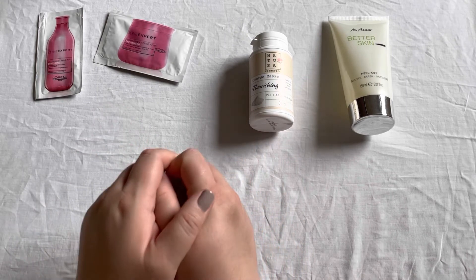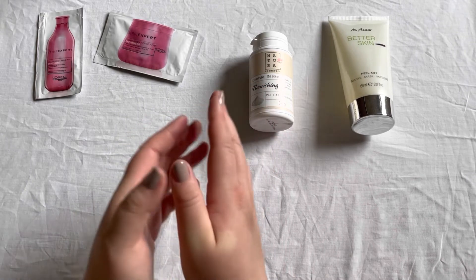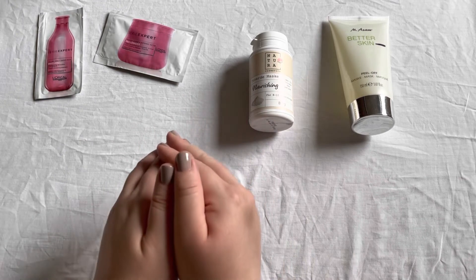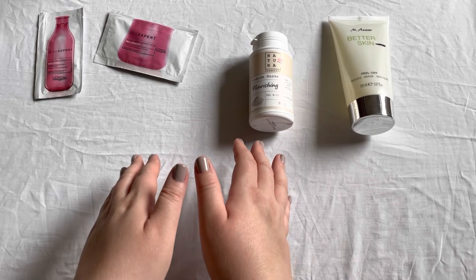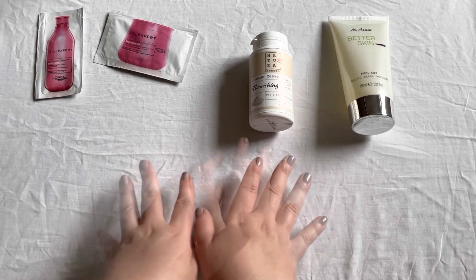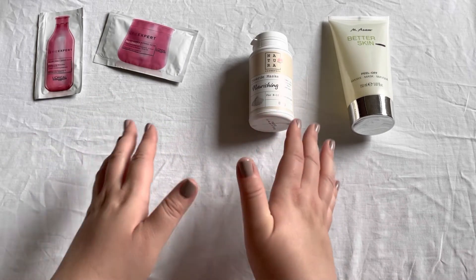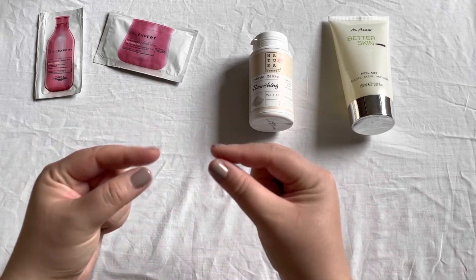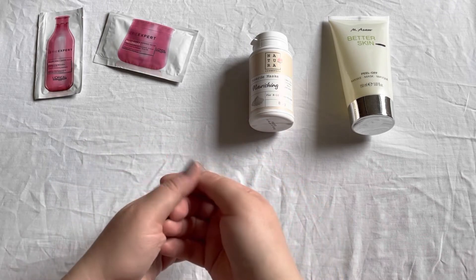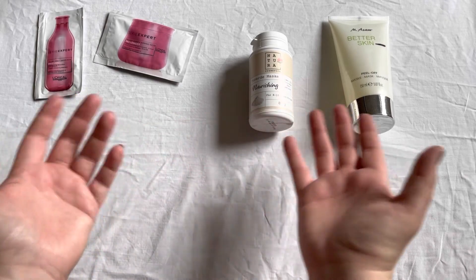There was also the Yves Saint Laurent Black Opium Neon perfume sample — I do enjoy it but I purchased the original Black Opium and I'm content with that, so I don't need the Neon one as well. Then there was the Guerlain Double Renew Repair Serum sample — a very tiny, one-use sample. It definitely wasn't terrible because I would remember it, but for one use I can't say too much about it.